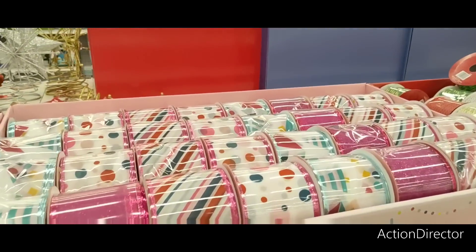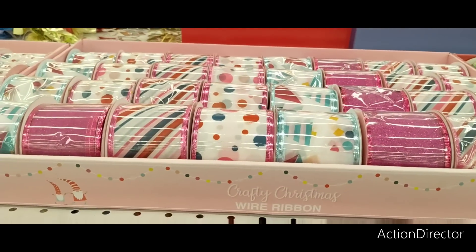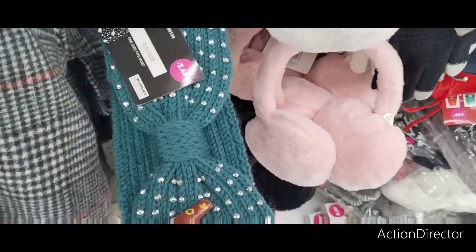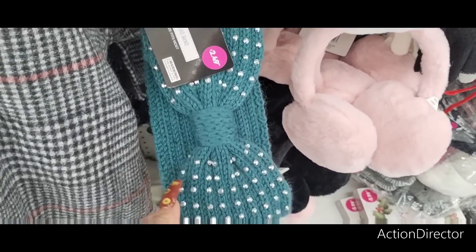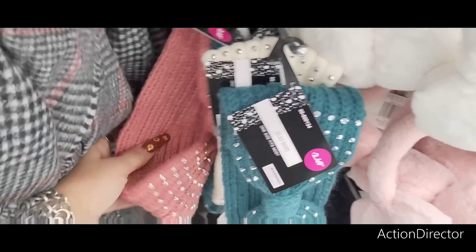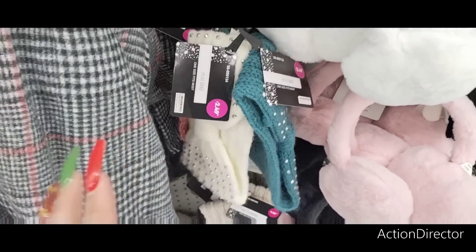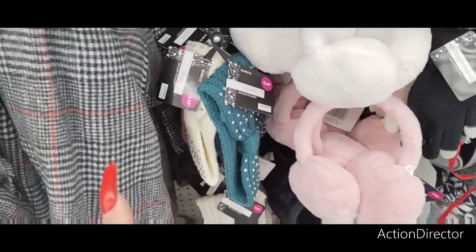They have all this ribbon — $0.99. Cute! Headbands in green with the bling, $2.49. They have it in the mauve and in the white. I already picked up one for me in black.